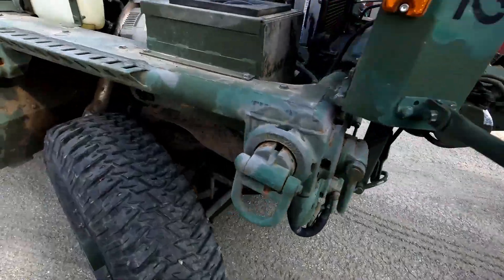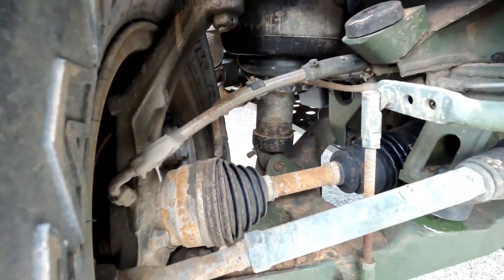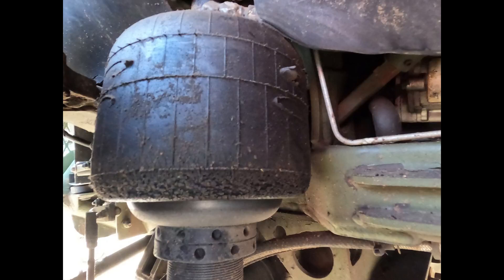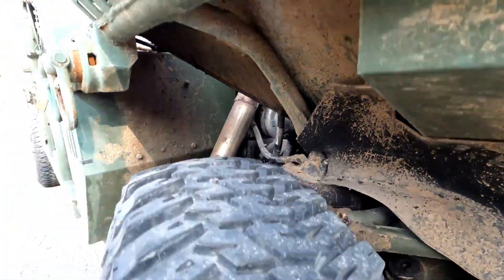If you look at the CV boots, all the CV boots are bad — they've got grease spraying all over the place where they're getting close to failing. So we'll change all the CV boots. Two of the airbags are pretty rough shaped and two look okay, but we'll probably just change all four at once so he won't have to worry about that for a long time.